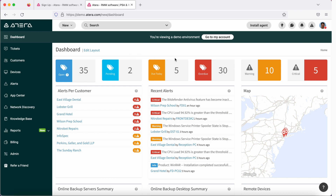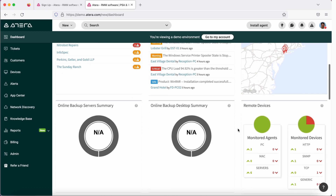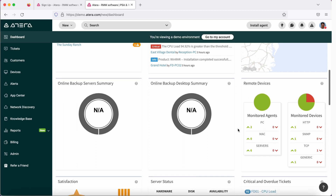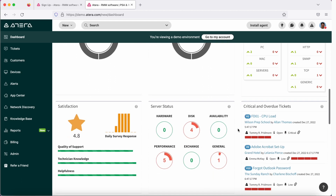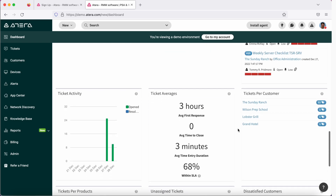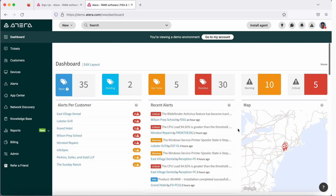The very first item in the menu is your dashboard. This dashboard layout can be modified and edited based on your requirement. You could simply click on Edit Layout, move around the widgets that you see here, and set it up according to yours or your customer's requirement. If you come down here, you'll see it gives you all the statistics on your server — hardware, disk, availability, performance, and tickets — all in one single pane of glass.